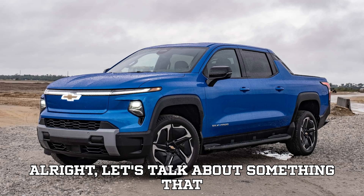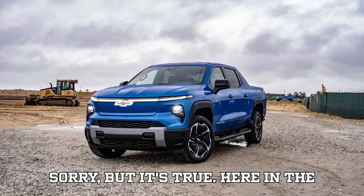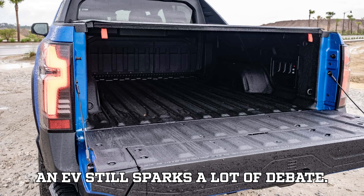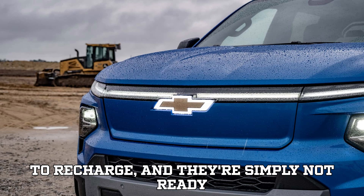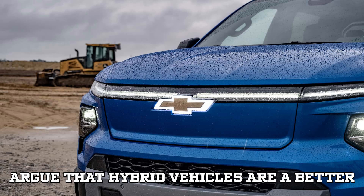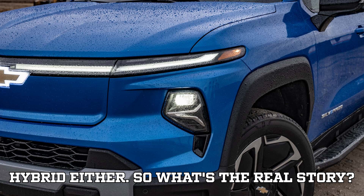Let's talk about something that most automakers won't: your EV's battery might actually be too big. Here in the Midwest, where I live and work, driving an EV still sparks a lot of debate. People tell me all the time that EVs are expensive to charge, they take too long to recharge, and they're simply not ready for prime time. Many folks even argue that hybrid vehicles are a better investment, and yet, when pressed, most admit they don't really want a hybrid either.